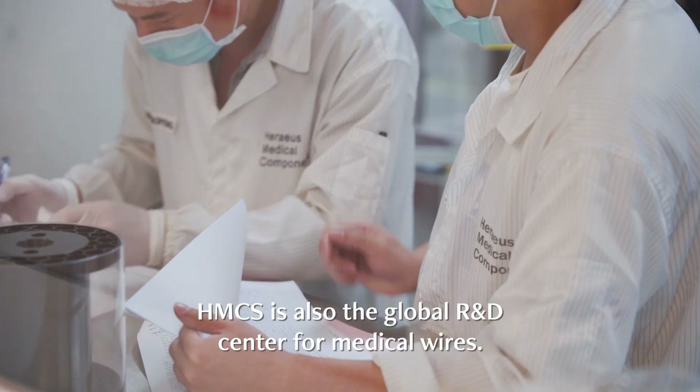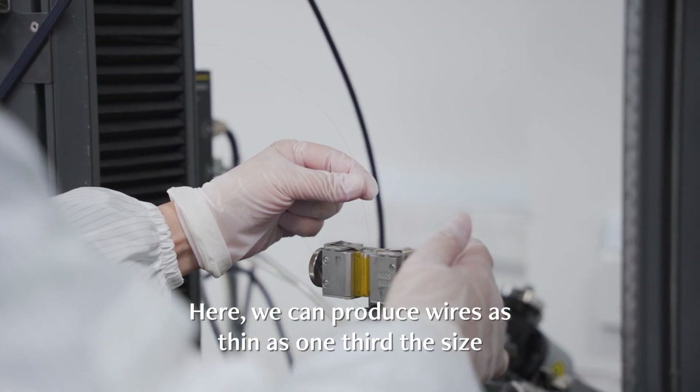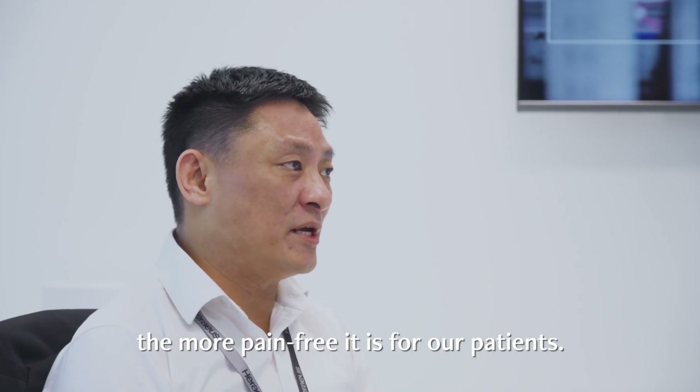Besides producing medical wires, HMCS is also the global R&D centre for medical wires. Here we can produce wires as thin as one-third the size of the human hair, and the smaller we can make the wires, the more pain-free it is for our patients.